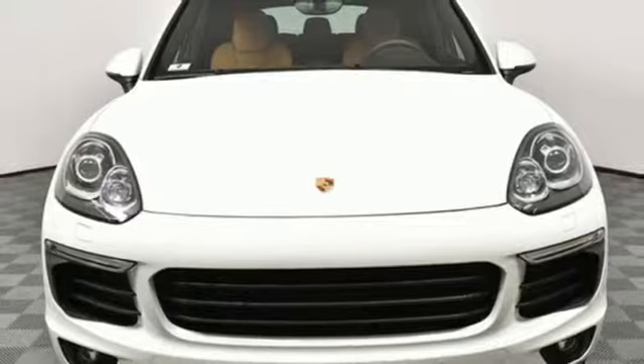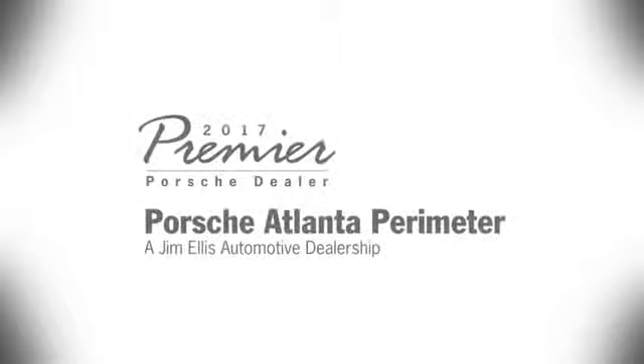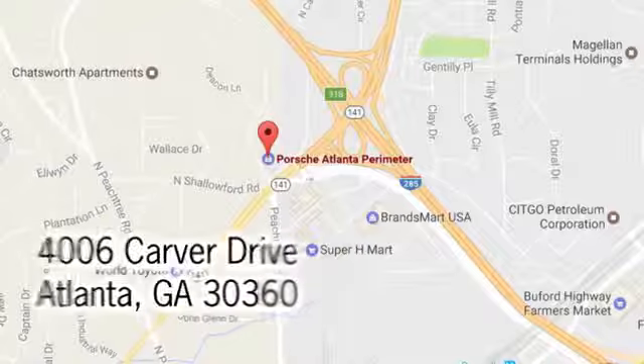Stop in for a test drive and make it yours today. At Porsche Atlanta Perimeter, we prove that buying a car can be a world-class experience.